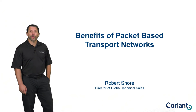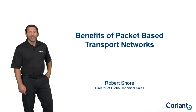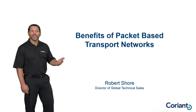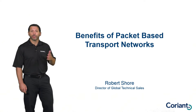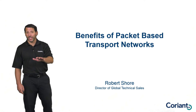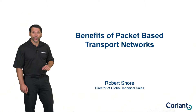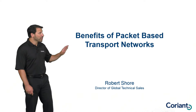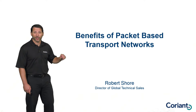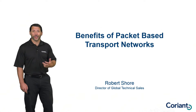Hi, this is Rob Schor, Director of Global Technical Sales for Coriant. In this video, what I want to take a look at is packet-based transport networks and some of the benefits those networks can provide. In a previous video, we looked at the difference between circuit-based networks and packet-based networks. Now, there are some advantages circuit-based networks can provide, but this video is going to focus very specifically on the benefits provided by packet-based networks, which are actually fairly substantial and numerous.